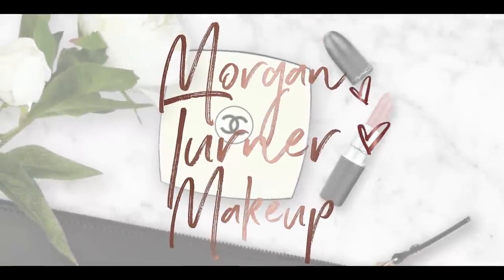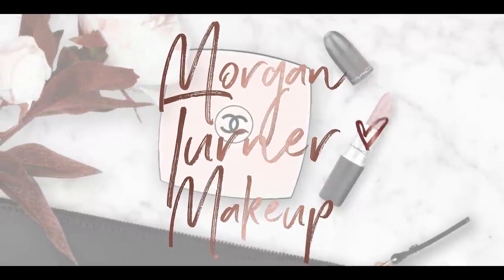Hey guys, welcome to my channel. For today's video, I'm going to be doing my first Sephora Spring Savings Event Haul. There's going to be a couple, but let's get into it. Hi guys, if you're new here, my name is Morgan.